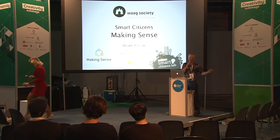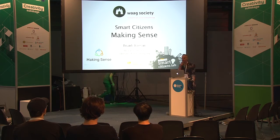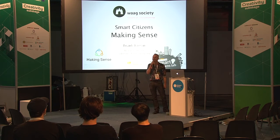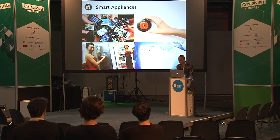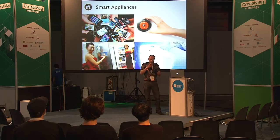Thank you very much for choosing this stage as opposed to all the others that are extremely interesting as well. I'm the research director for an organization called WAG Society, based in Amsterdam, developing technology for social innovation. I will talk about the Making Sense project that we're doing now, and I invite you in if you have any questions. First of all, I'd like to talk about smartness. Many things are called smart all the time.